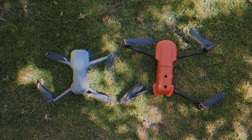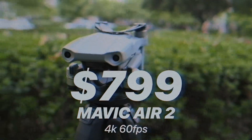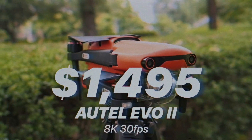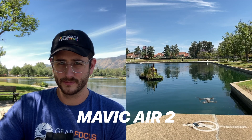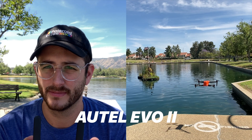The Mavic Air 2 and the Evo 2 are obviously very different looking in terms of size, colors, and even price point, but they share a lot of similarities between them. If you're a first-time buyer of a drone or even somebody who has an older DJI drone, you might be considering one of these two drones as an option for an upgrade or as your first drone purchase. The purpose of this video is to hopefully help you figure out which drone is best for you.